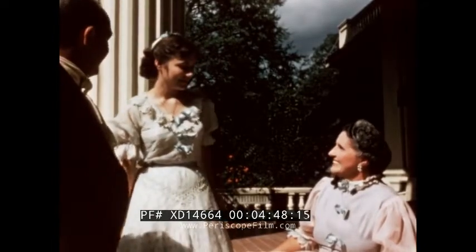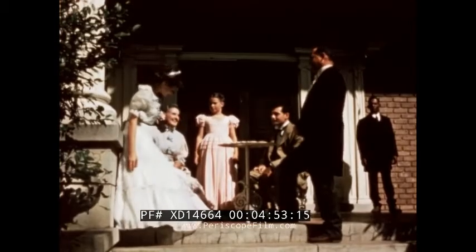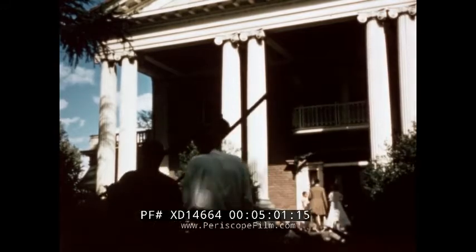This, then, was the social organization of the plantation: the aristocratic class of the landowners, who had wealth and privileges, and the laboring class of the slaves, who had little wealth and few privileges.